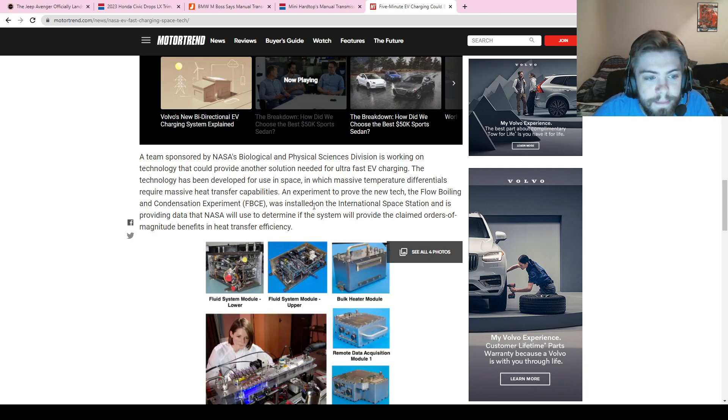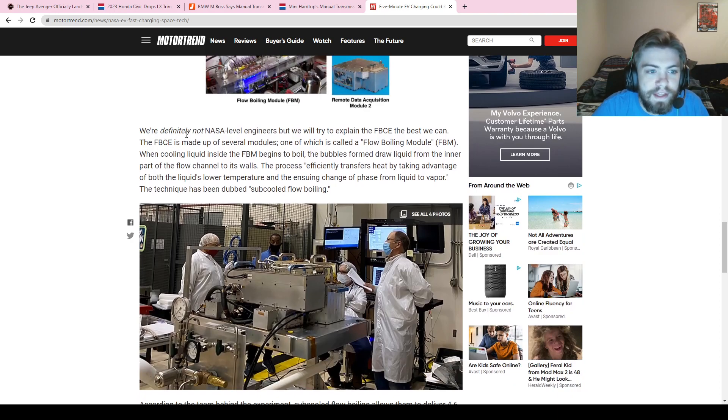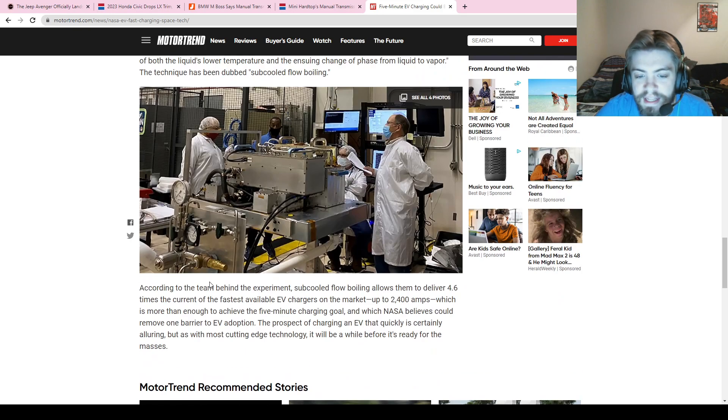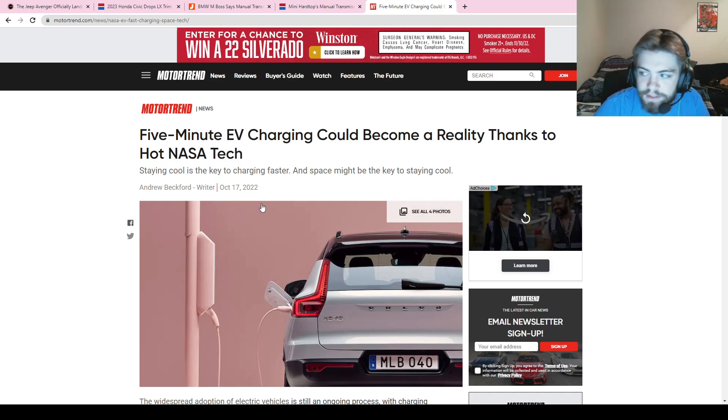Using flow boiling and condensation experiments conducted on the International Space Station, NASA thinks they may be able to solve the heat transfer challenge. They're saying they have the ability to deliver 2,400 amperes — which is insane, and a thousand more than they thought was needed for this goal. If they can implement this into any sort of public charging mechanism, that would be a massive leap forward for EVs. Really cool to see NASA contributing to the automotive world.